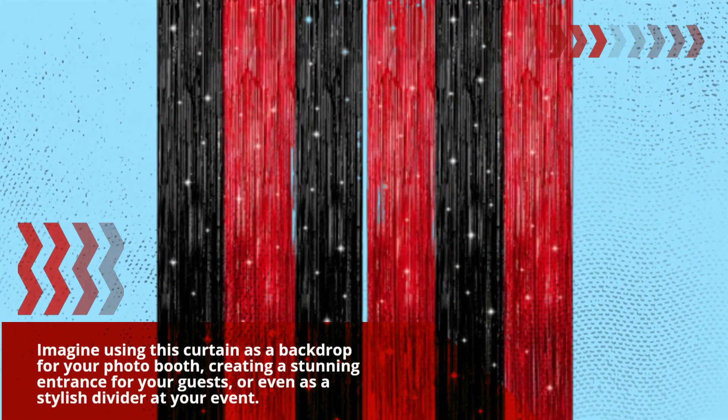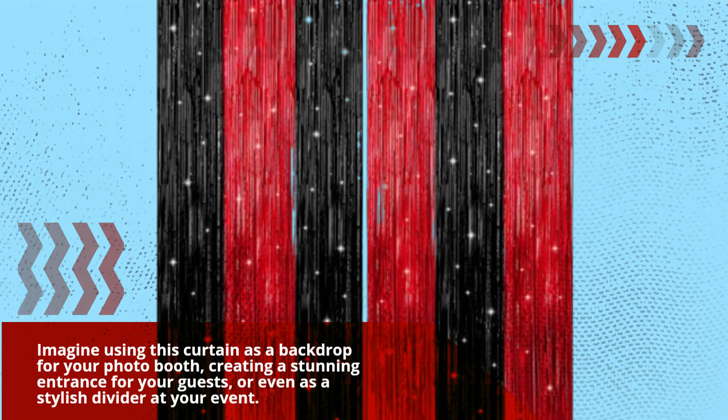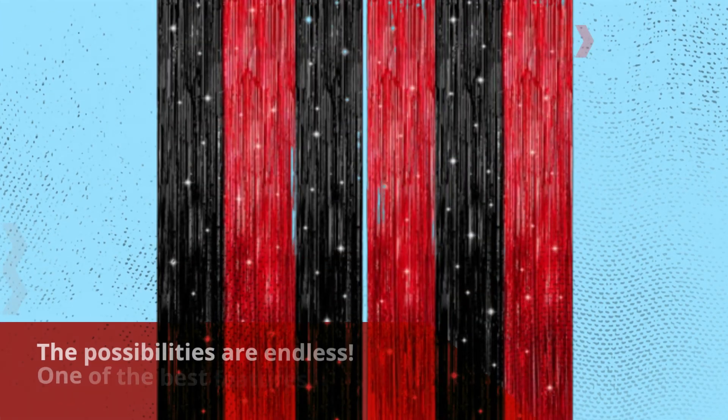Imagine using this curtain as a backdrop for your photo booth, creating a stunning entrance for your guests, or even as a stylish divider at your event. The possibilities are endless.